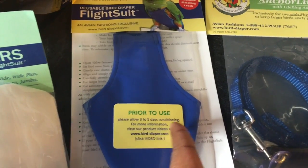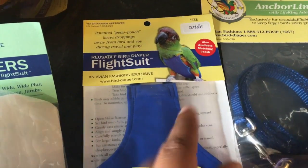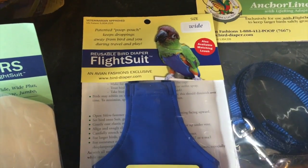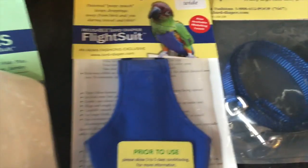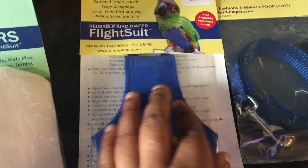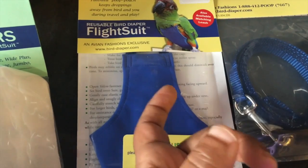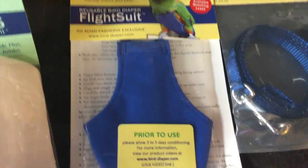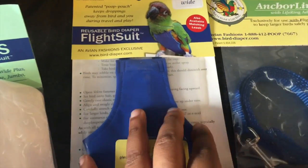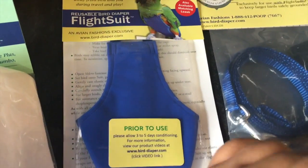As you can see it says please allow three to five days conditioning. That basically means I have to get him comfortable with this thing. There's a whole instruction booklet in here on what I have to do. Any new thing like this that gets introduced to them, you have to make them feel like this is the greatest thing. If not, I will never be able to get this thing on him and he will rip it to shreds and probably rip me to shreds. So three to five days of conditioning. I don't know when I'm going to start that, but I want to have him used to this bird diaper flight suit before it gets nice outside.